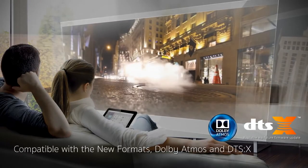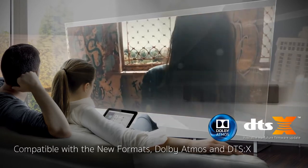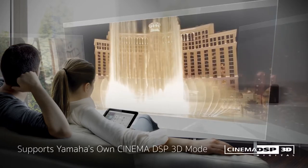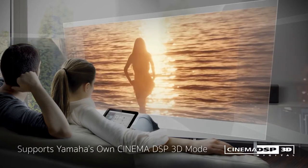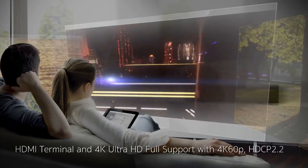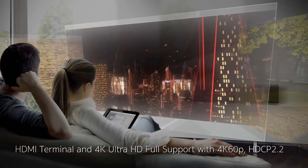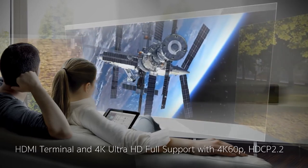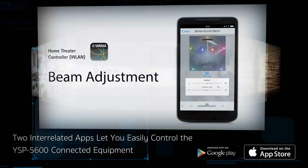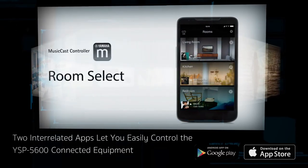Enjoy the newest movie industry formats — Dolby Atmos and DTS:X. Combine Cinema DSP 3D mode with these formats for an expansive height direction. 4K high-definition video quality with full HDMI compatibility.